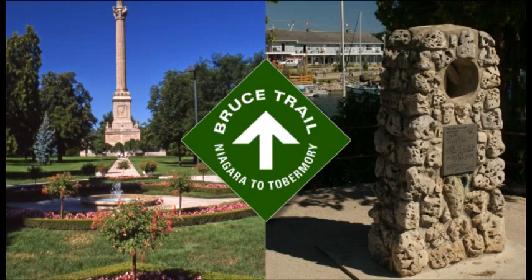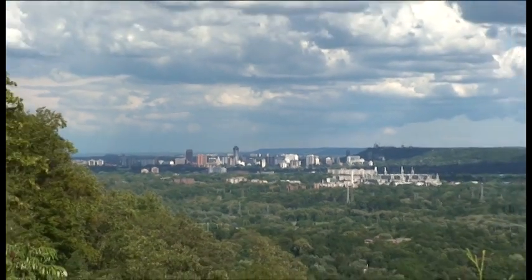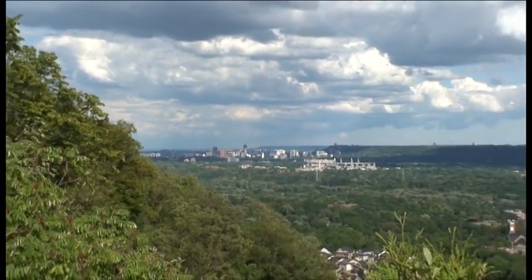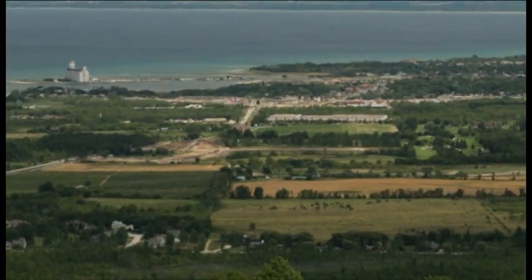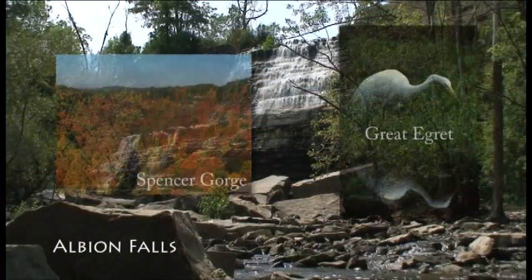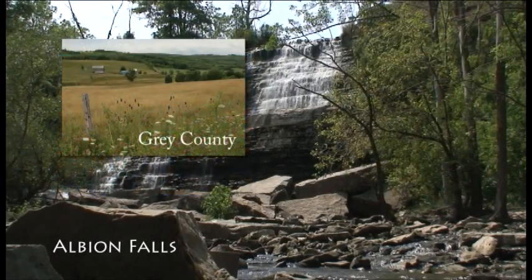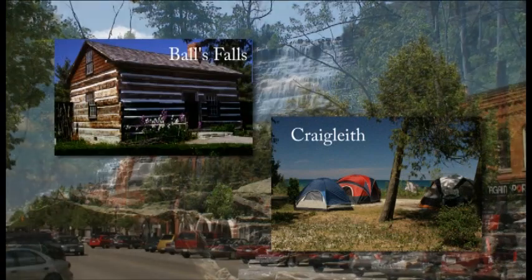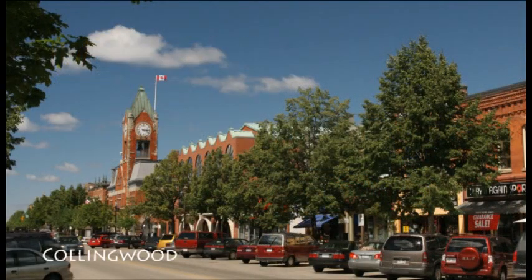The largest industrialized area along its length is the city of Hamilton, but in Ontario more than a million people live within a stone's throw of its cliffs. As you travel the escarpment, you will find a mosaic of scenic panoramas, forests and wetlands, rolling hills and waterfalls, farms, recreation areas, mineral resources, historic sites, villages, towns and cities.